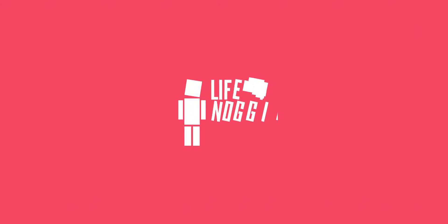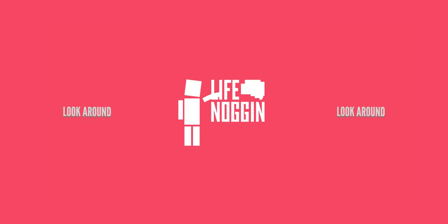Hey there, welcome to Life Noggin. My name is Blocko, your virtual tour guide, and we are about to explore the human body.